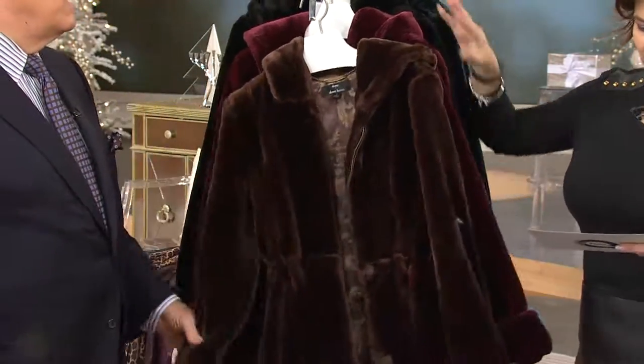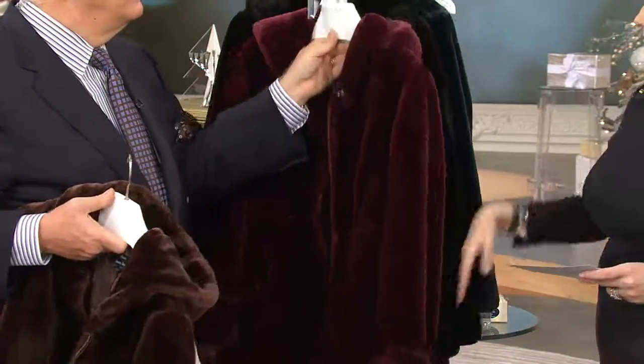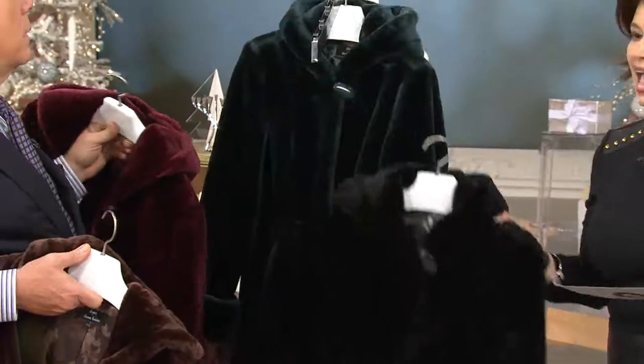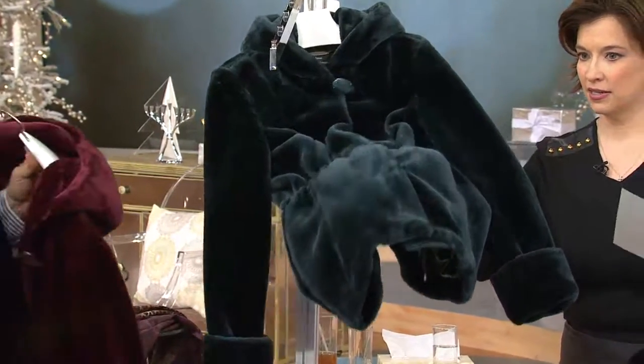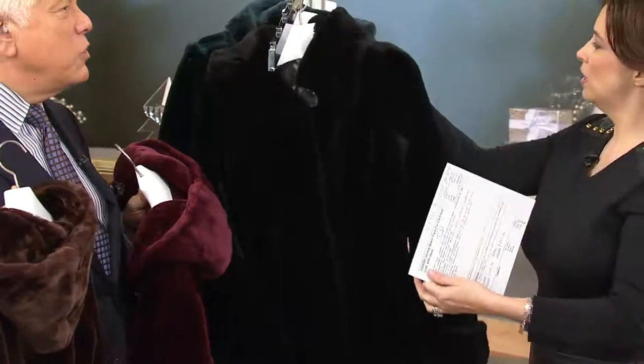Wow, this is so gorgeous. We've got chocolate, burgundy, black, and emerald green. Look at that color — you can see what the emerald is. This is so amazing. Look at how many stars this has. Wow, almost five stars. Black. Everybody just loves this coat.